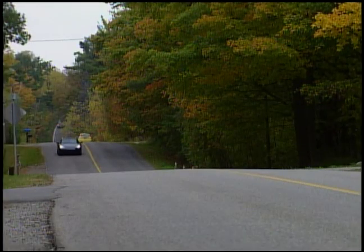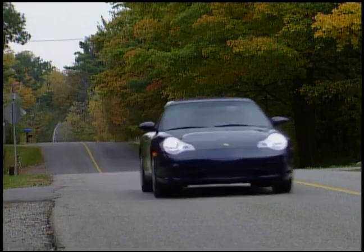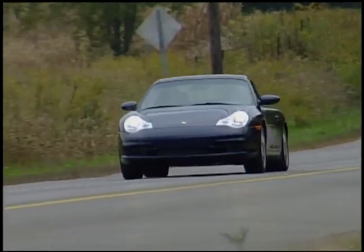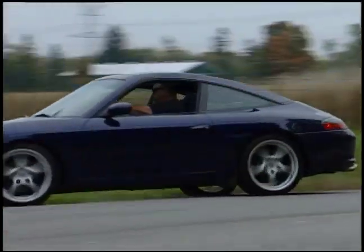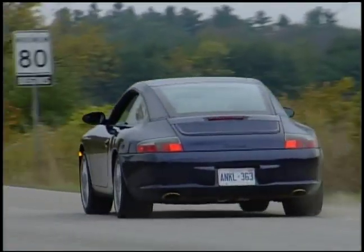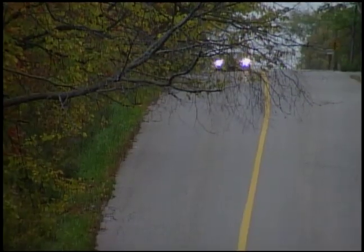The gearboxes are all sweet as candy, even if you go for the Tiptronic style. Once you've become used to a set of brakes like this — say, drive the car over the course of a couple of weekends — getting back into a mere mortal street car can be a bit of a surprise.